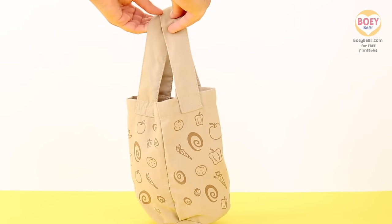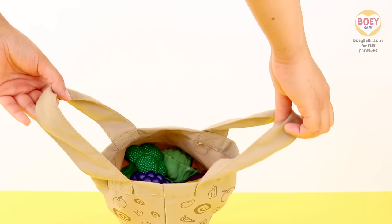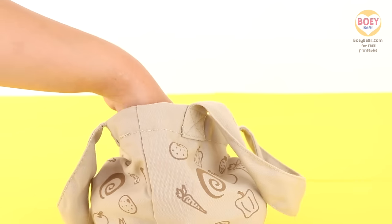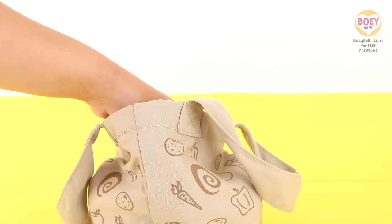Here's my grocery bag. It's full of different fruits and vegetables. Have a look. I'm going to put my hand in and pick out a fruit or vegetable for today. You have to guess what it is.